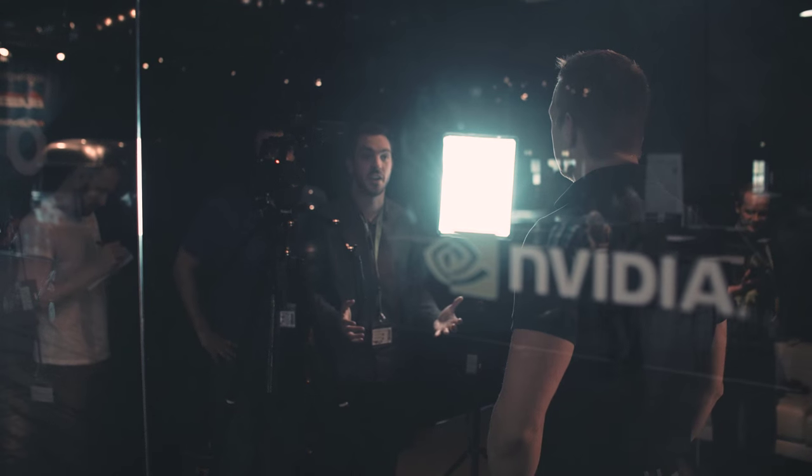Hello and welcome to Gamescom 2015. I'm Dan Ma, reporting for NVIDIA from the heart of the Köln Messe. Behind me is the NVIDIA Green Room, where we'll be chatting to the talent behind some of the year's most anticipated games and hardware.